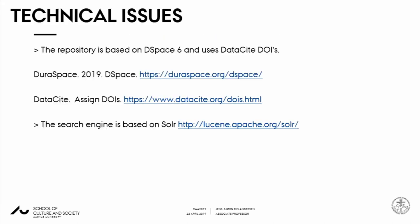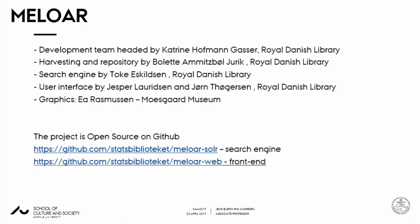On the technical side: it's produced in DuraSpace and something called DataSite, with Apache Lucene behind it. It is an open source application with an open source front end, and it's put on GitHub where you can pull it down.